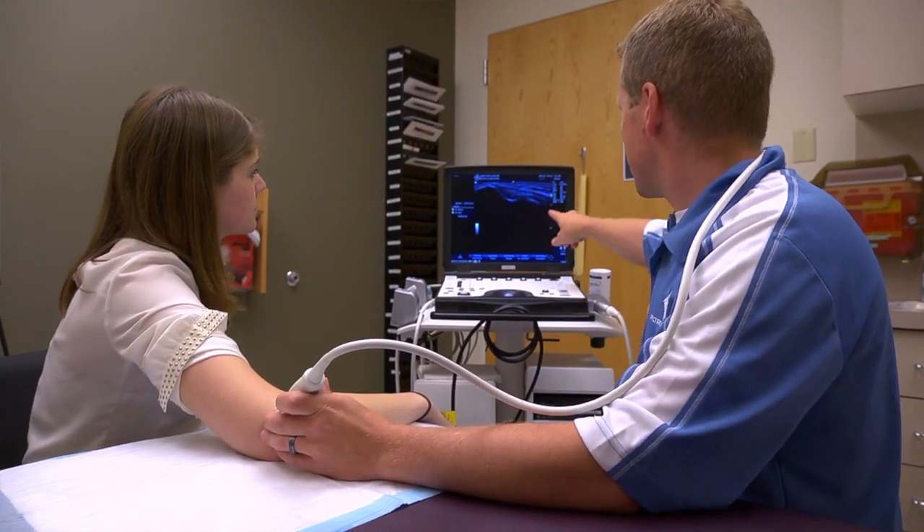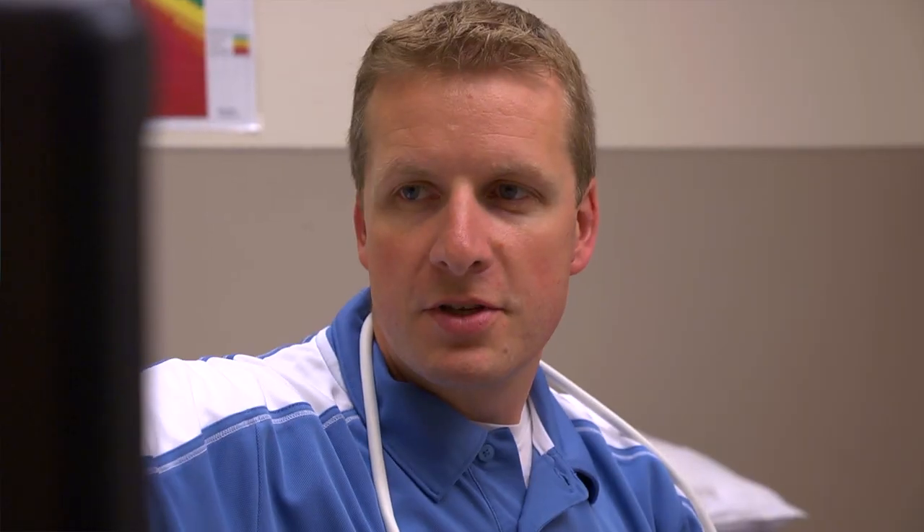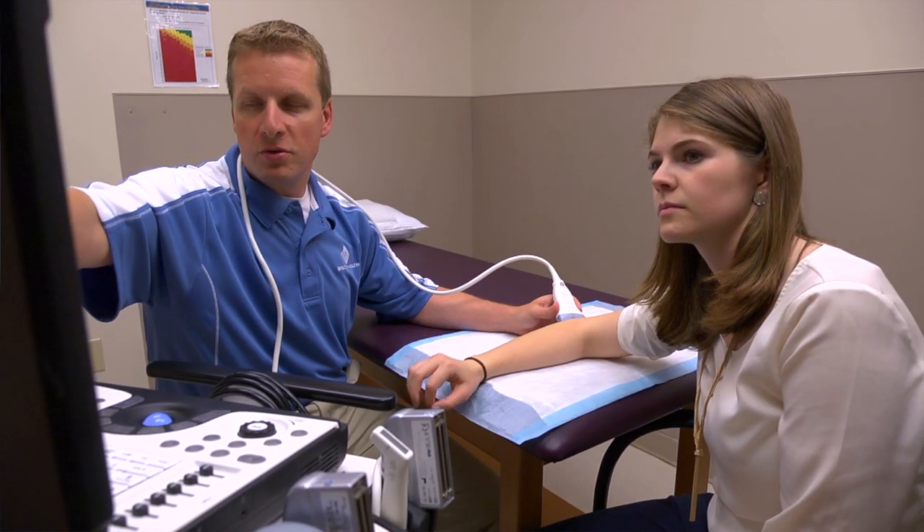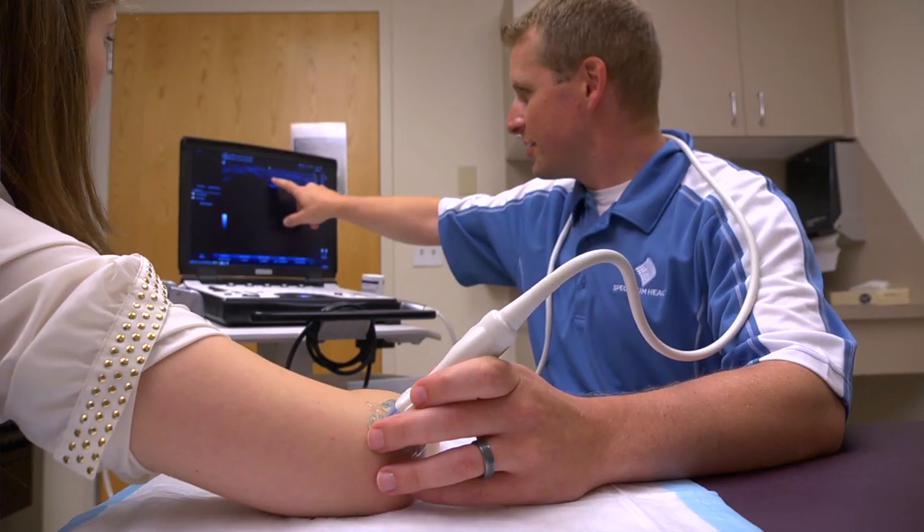It decreases the amount of pain and makes them more functional on a daily basis. What I do with a patient is I evaluate them under ultrasound and take a look at the actual tissue — the actual tendon, ligament, or muscle — and show them the abnormality that they have, and determine whether they are an appropriate patient for PRP, or platelet-rich plasma therapy.